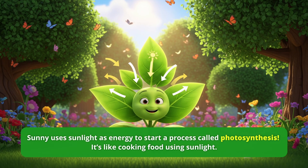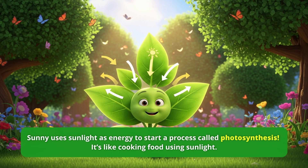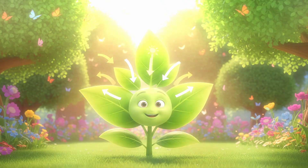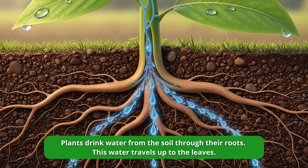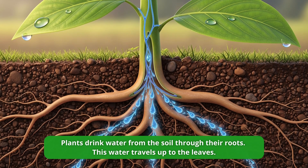Sunny uses sunlight as energy to start a process called photosynthesis. It's like cooking food using sunlight. Plants drink water from the soil through their roots. This water travels up to the leaves.